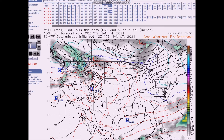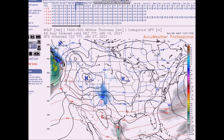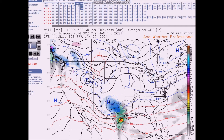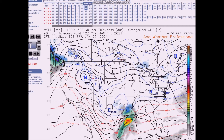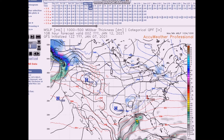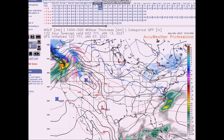Now concerning the east — there's a lot of concern here. We have a system that will be developing in the western Gulf of Mexico and then it will track across the east coast. The GFS kind of diminishes it and then forms a new low offshore.